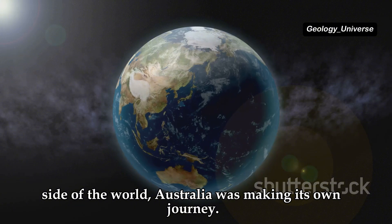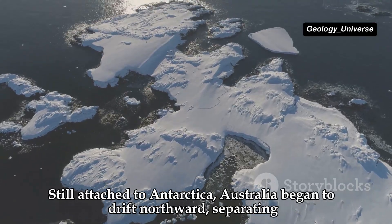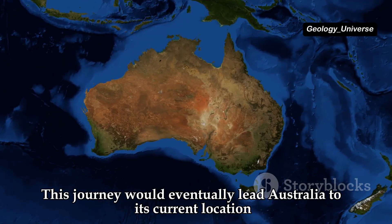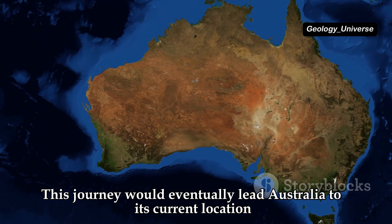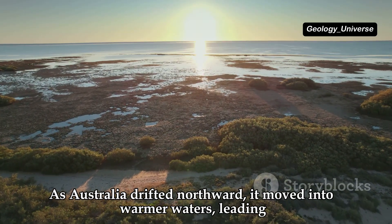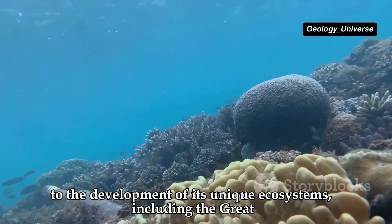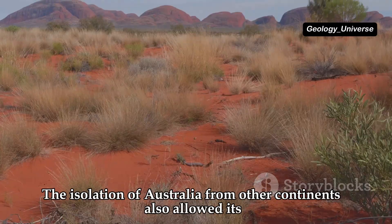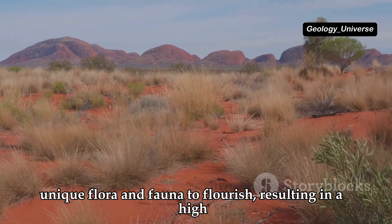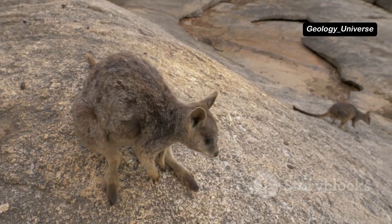Meanwhile, on the other side of the world, Australia was making its own journey. Still attached to Antarctica, Australia began to drift northward, separating from what is now South America and Africa, eventually reaching its current location in the South Pacific. As Australia drifted into warmer waters, it developed unique ecosystems including the Great Barrier Reef, and its isolation allowed unique flora and fauna to flourish, resulting in a high degree of endemism — many species found nowhere else on Earth.